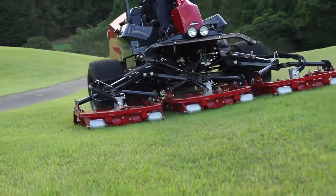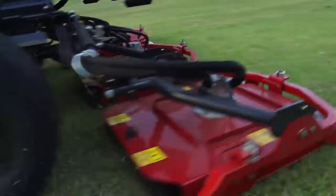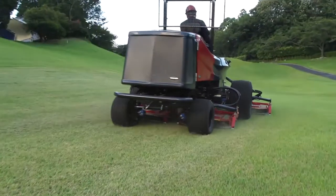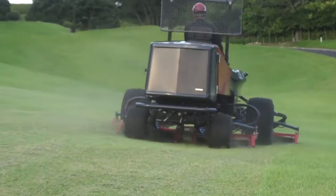One of the features of Baroness's cutting technology is that the machines can mow grass while making grass stand up at the same time. That's why the GM-2810 can create a beautiful turf without leaving grass uncut.